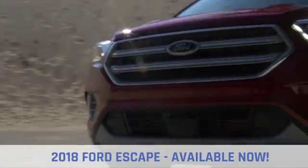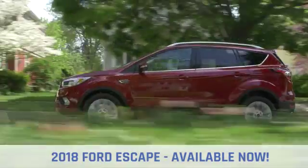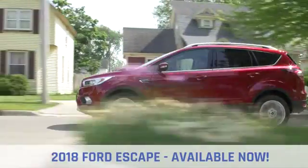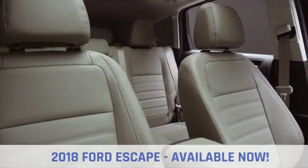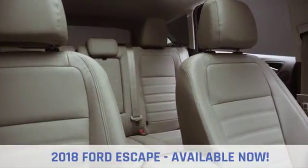The 2018 Ford Escape is for those who live on the go, always unstoppable. The Escape has amazing cargo capacity. Make sure there's enough room for you, your passengers, and all the gear you'll need for that weekend getaway.